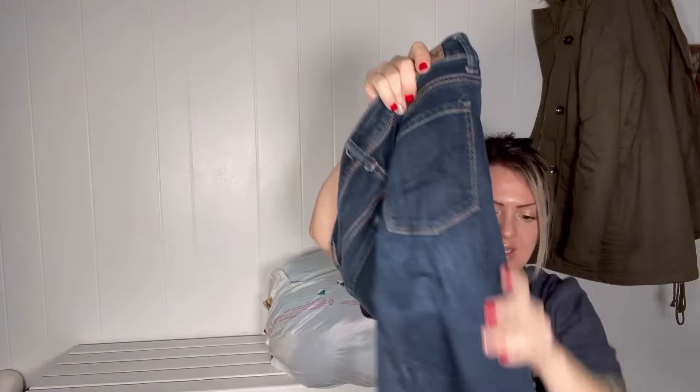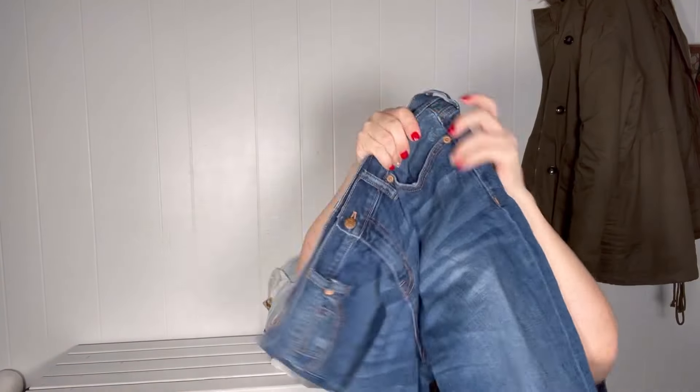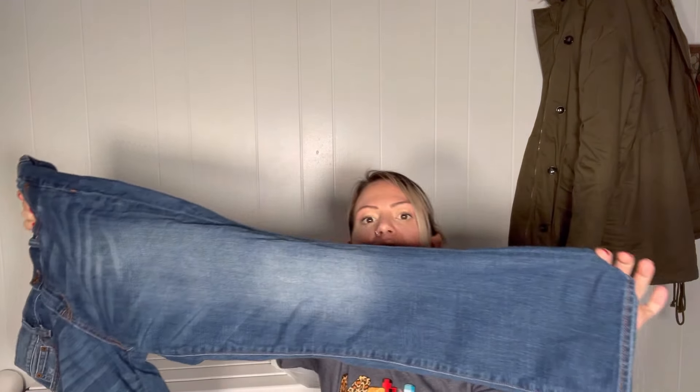They did not take these American Eagle jeans, which surprises me because I did take the date code out and they are on trend — skinny jeans, dark wash, which is everything they say they're looking for. So I'll just bring them back. They did end up taking these jeans. They did pass on these J.Crew jeans, which surprises me — they're in really good shape, so I'll bring them back.